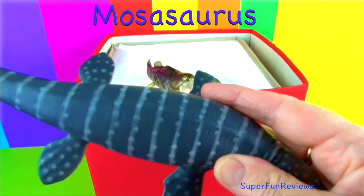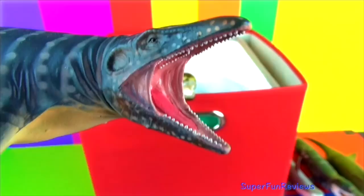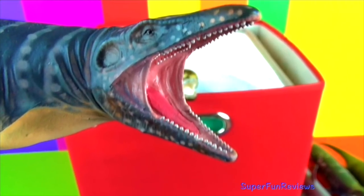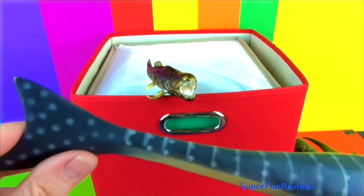Mosasaurus was made popular by the Jurassic World movie. It had two extra rows of teeth in its mouth. Its closest living relatives today are snakes and monitor lizards.